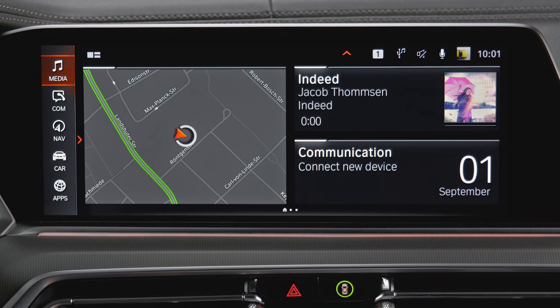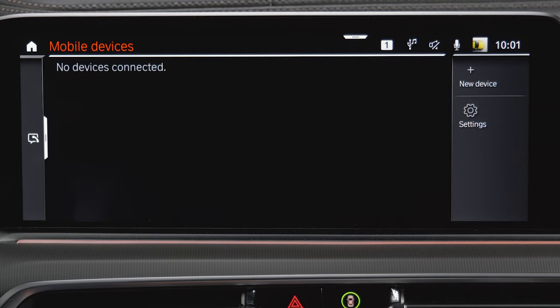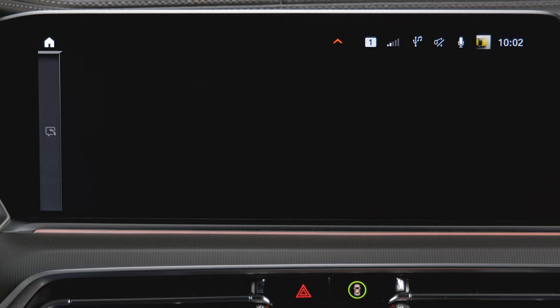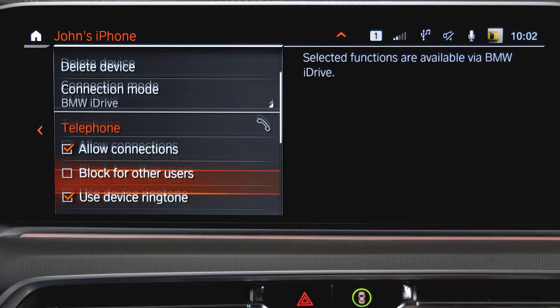Pair the mobile device with the vehicle via Bluetooth. In BMWs with Operating System 7, go to COM, Mobile Devices, New Device, and select Phone Calls and Audio. After connecting your phone via Bluetooth, check if all three icons are active. Select the connected mobile device and make sure the box Allow Connections under Apps is checked.